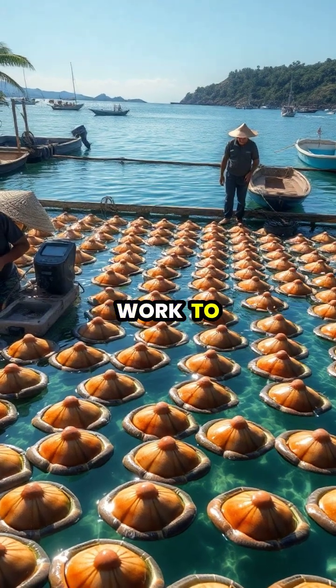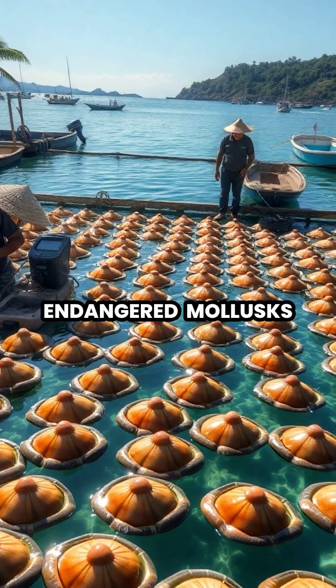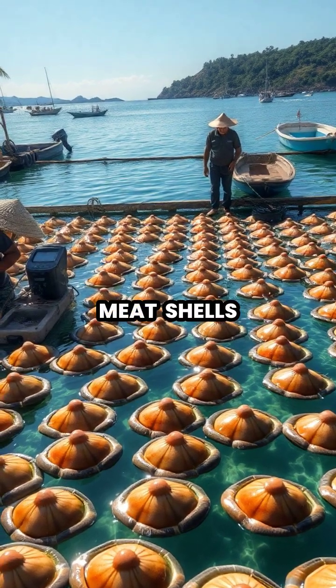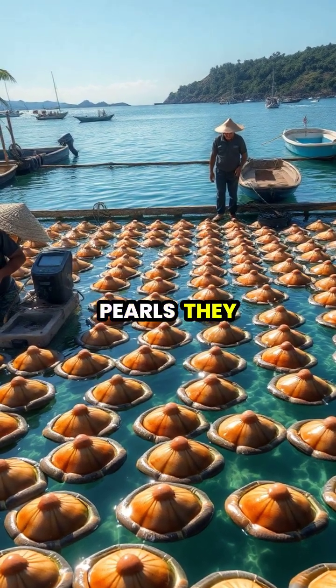Today, conservationists work to protect these endangered mollusks, as their populations have declined due to over-harvesting for their meat, shells, and the rare, valuable pearls they occasionally produce.